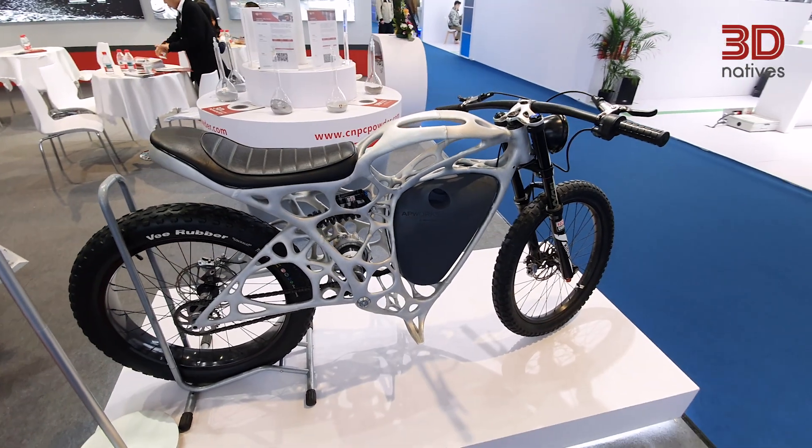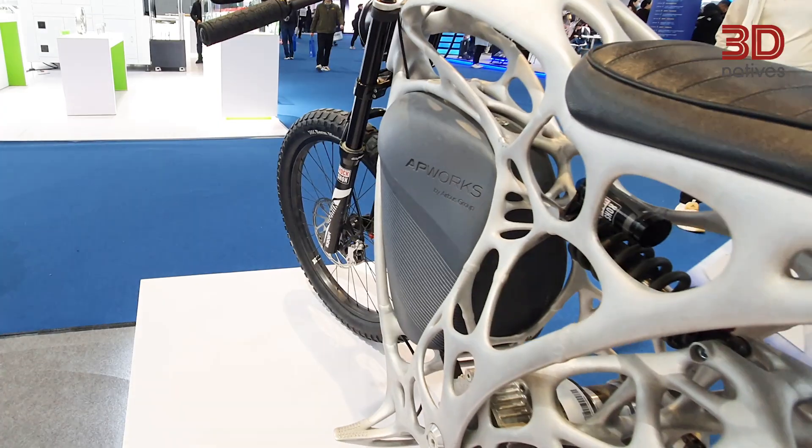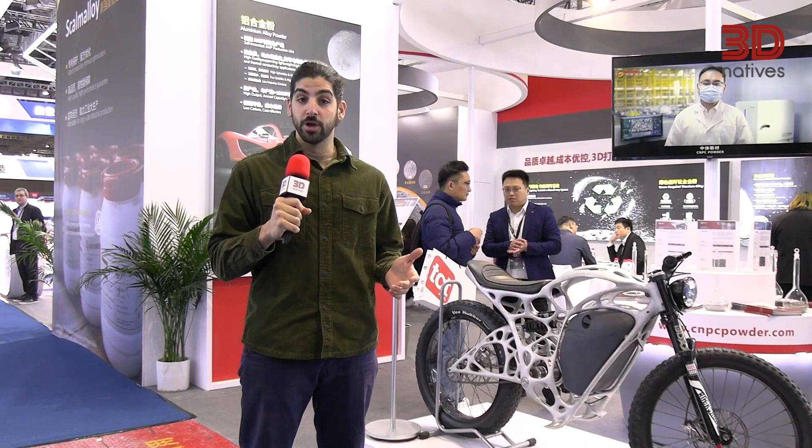Known for its high strength and corrosion resistance, this material is perfect for industries like automotive and aerospace where lightweight yet durable components are essential. A fully 3D printed motorbike — not something you see every day.